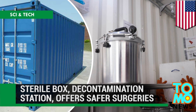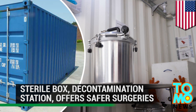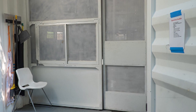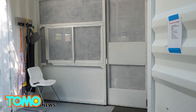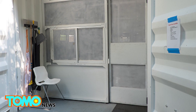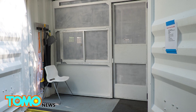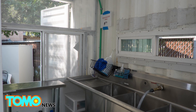The Sterile Box is a decontamination station that offers safer surgeries for underdeveloped areas. This decontamination station could be the answer patients in developing countries are waiting for. Researchers have found that a third of patients suffer surgical site infections in areas lacking proper sterilization facilities, a number nine times higher than in developed countries. These infections lengthen hospital stays and can kill patients.